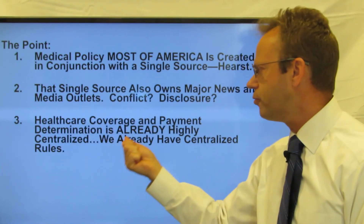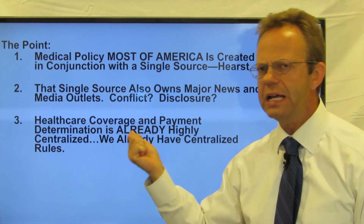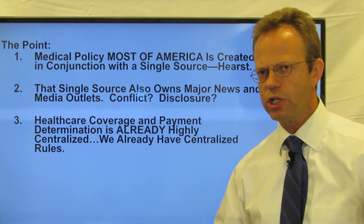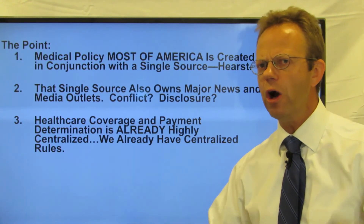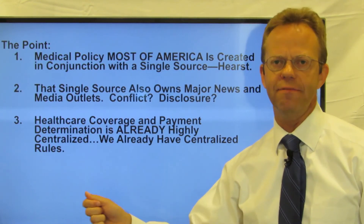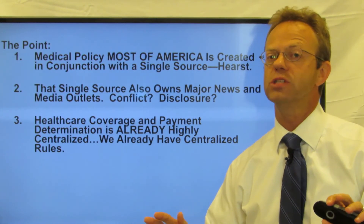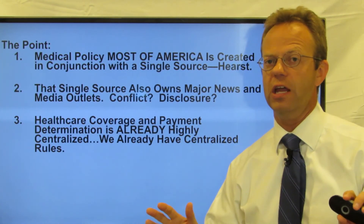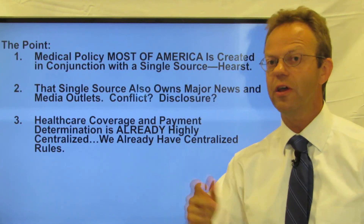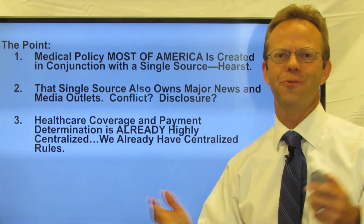Healthcare coverage and payment determination is already highly centralized. In this world where we talk about Medicare for All, we already have highly centralized rules. I'm not here to debate Medicare for All or not. I'm just saying, in terms of the centralization of healthcare decision making for two-thirds of Americans, eight of the largest carriers, 1,900 hospitals — we already have it. Thank you for watching AHealthcareZ.